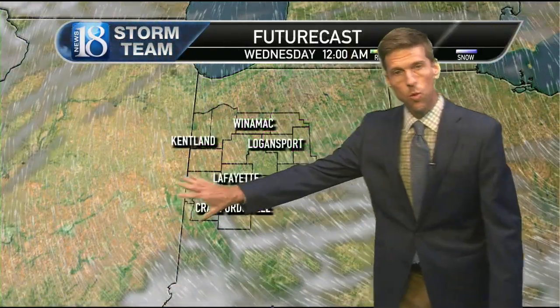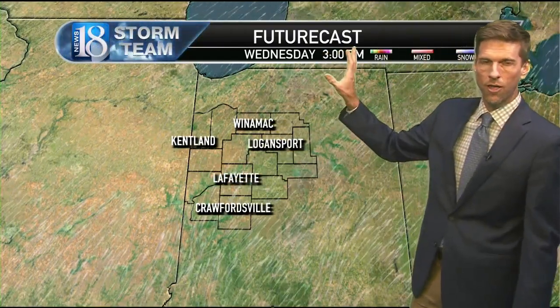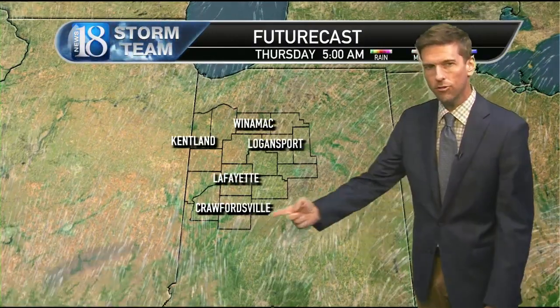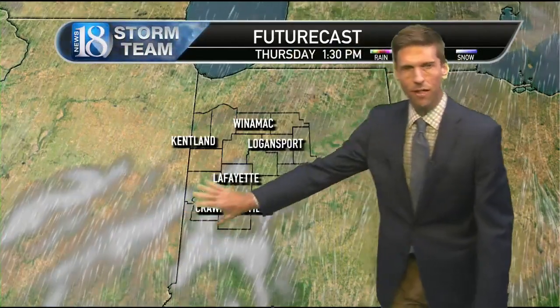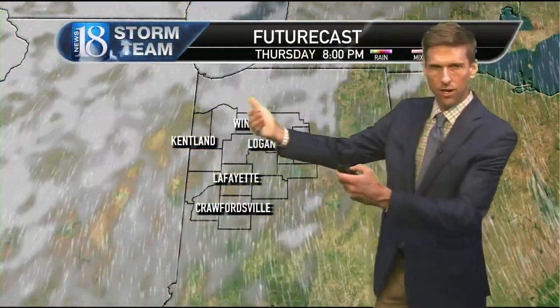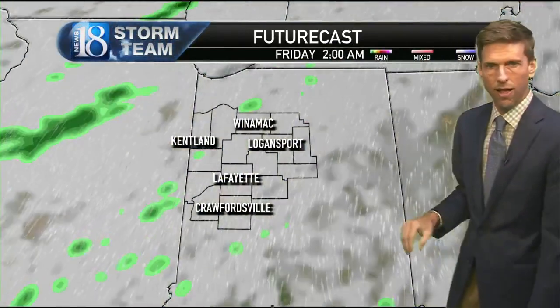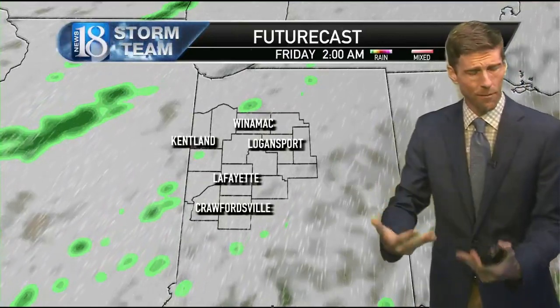Future cast shows just a few wisps of cirrus clouds tonight and a few early tomorrow — otherwise it's a sunny Wednesday. You'll notice a few more clouds start to come in on Thursday. The morning is completely clear, then look at clouds coming up from the southwest and in from the west during the day, so by evening we are partly cloudy.